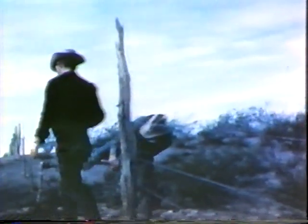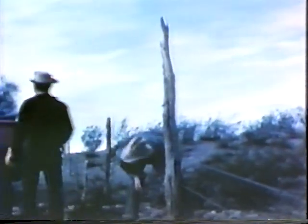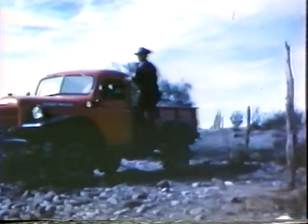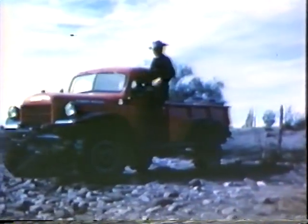In seven or eight minutes, the repair is completed. The men pick up their tools, get back in the truck, and proceed on their way. There are many miles to cover before sundown.